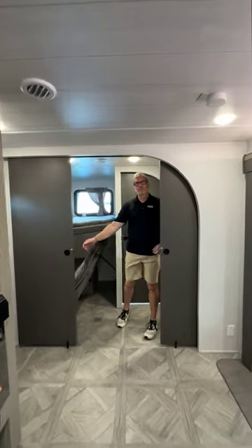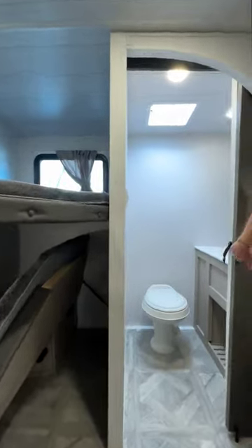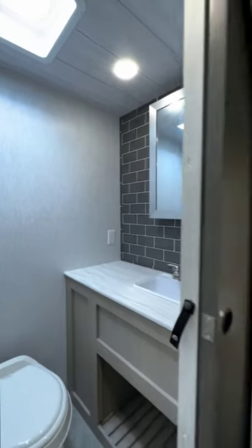Your family getaways just got an upgrade. The kids are going to love this private bunk room with their own bathroom.